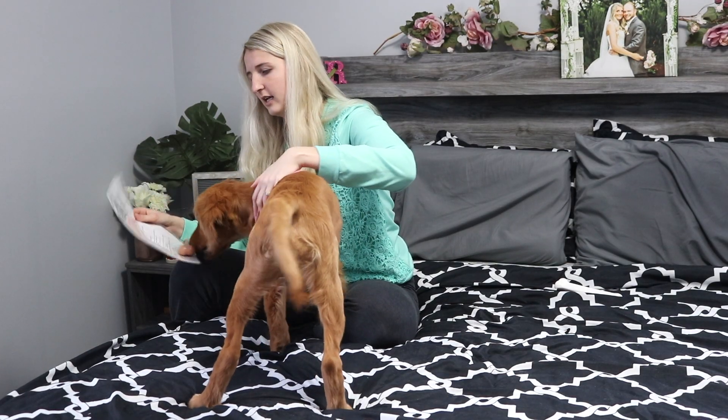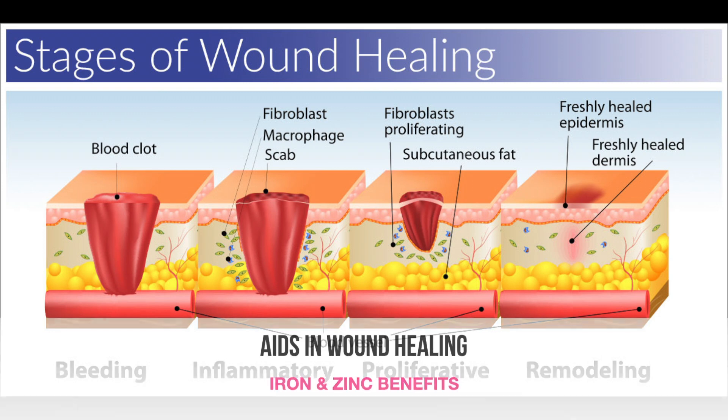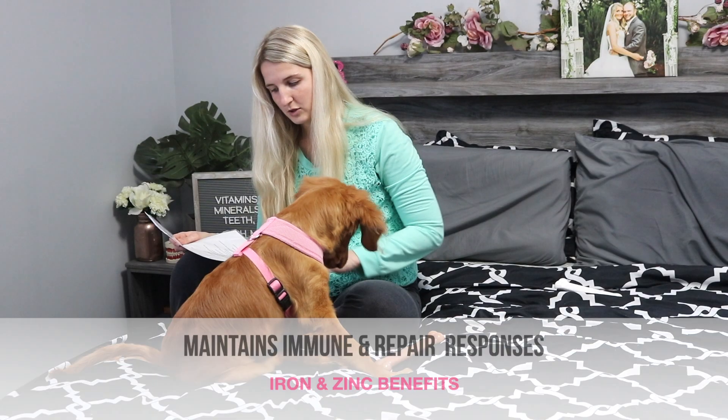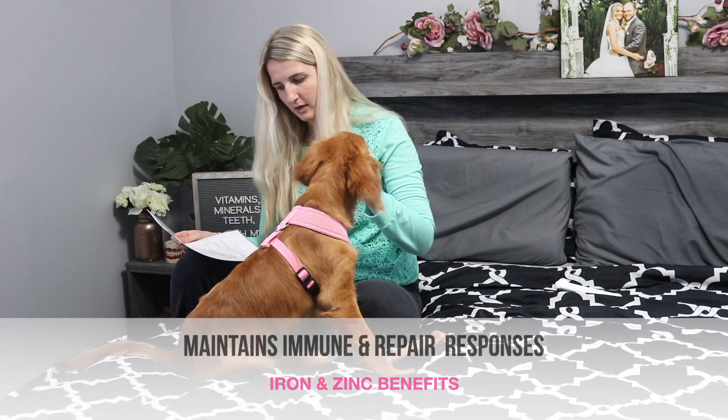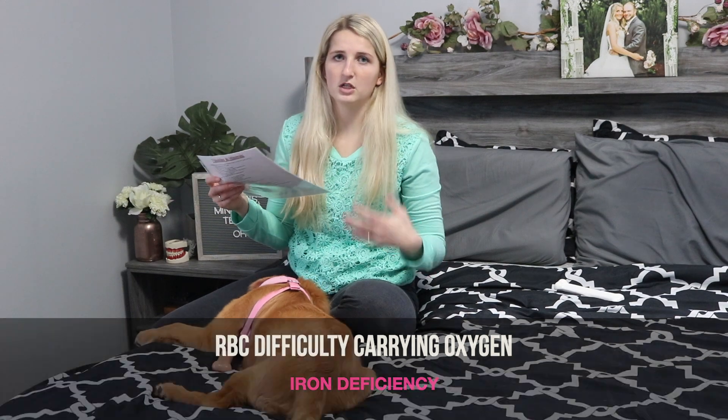Moving on to iron and zinc. Iron and zinc can be found in oysters, clams, pumpkins, white beans, liver, beef, lamb, venison, and yogurt. They form the collagen in the connective tissue and aid in wound healing. They help to maintain your immune and repair response and regulate your inflammatory response. A deficiency in iron can make it very difficult for red blood cells to carry oxygen from your lungs to other tissues.